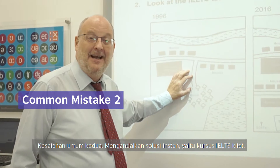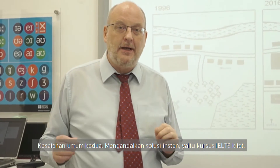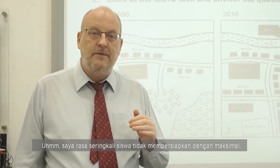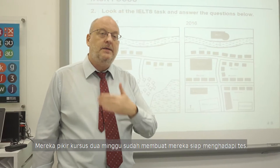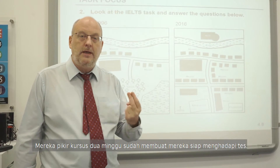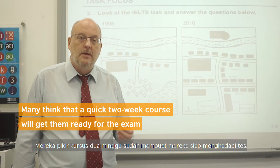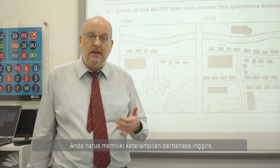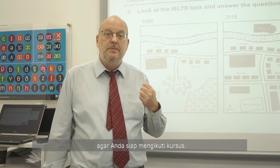Mistake number two is relying on a quick fix — an express IELTS course. A lot of students are in such a rush to prepare that they think a quick two-week course will get them ready for the exam. You need to have the foundations there. You need to have the skills of English and you need to have an English level high enough that you're able to take the course to begin with.